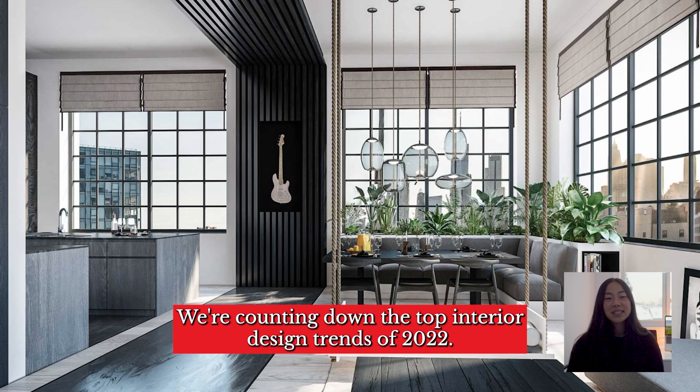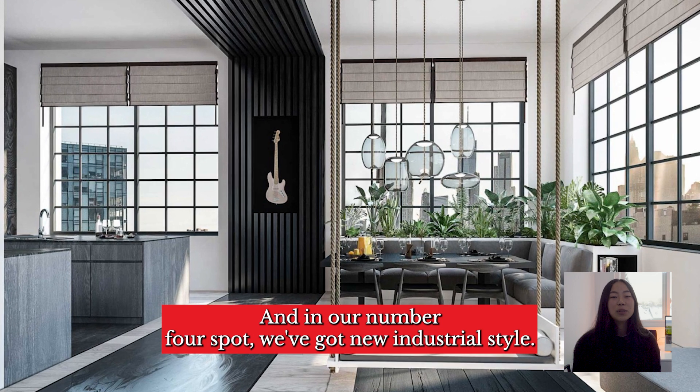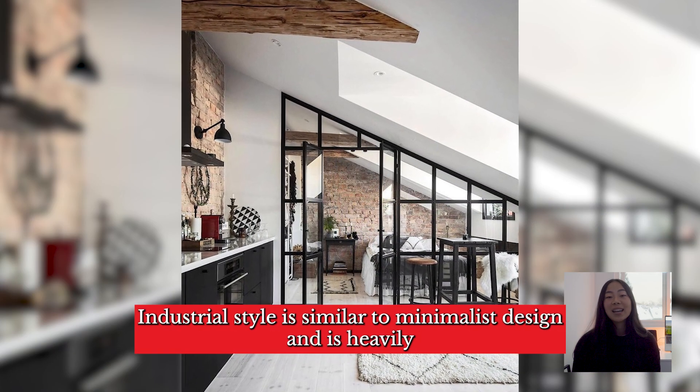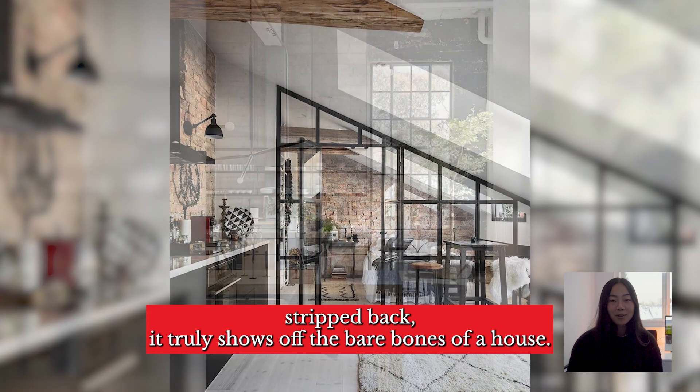We're counting down the top interior design trends of 2022 and in our number four spot we've got new industrial style. Industrial style is similar to minimalist design and is heavily stripped back. It truly shows off the bare bones of a house.